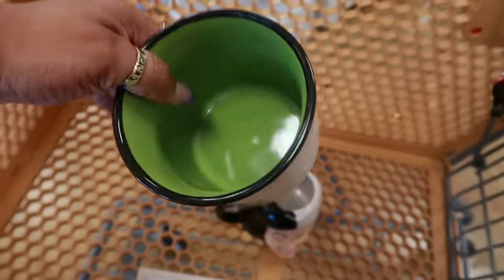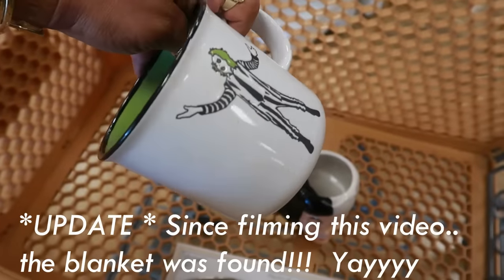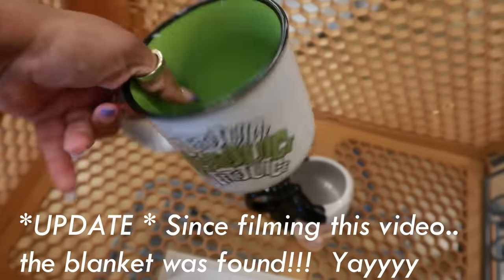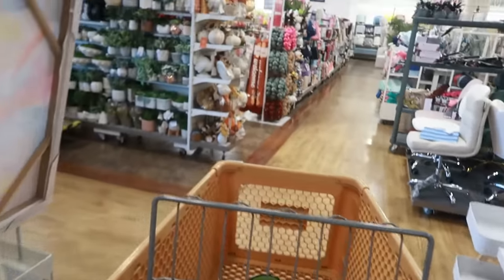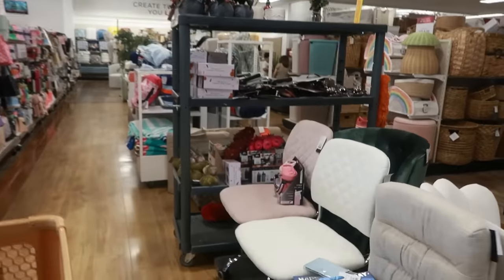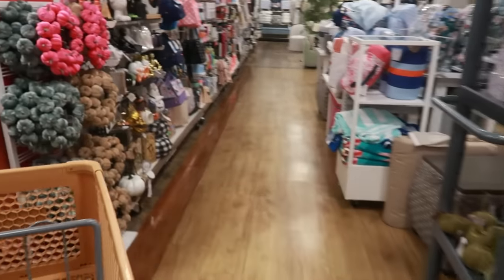I'm determined to find my Beetlejuice throw blanket — it's not even for me, it's for my daughter. But she's going back, and that's it. That's all I picked up today. I was just wasting a little time, so I hope you guys enjoyed this walkthrough of Home Goods.